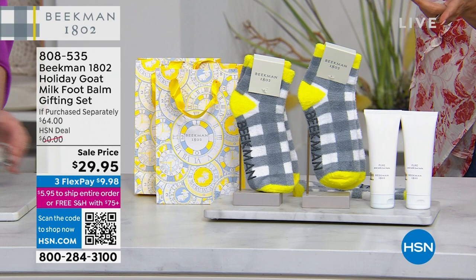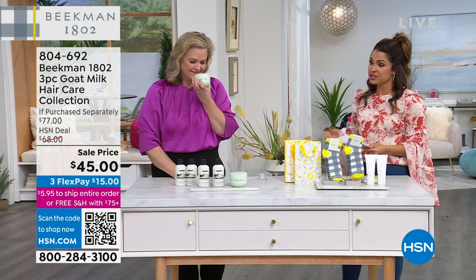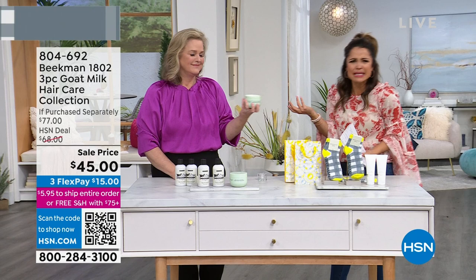We're going to round out the show with one of Allison's all-time favorite Beekman products: the hair set. We're moving into hair care with one day left on this deal — an entire collection including the shampoo, all in pure unscented.